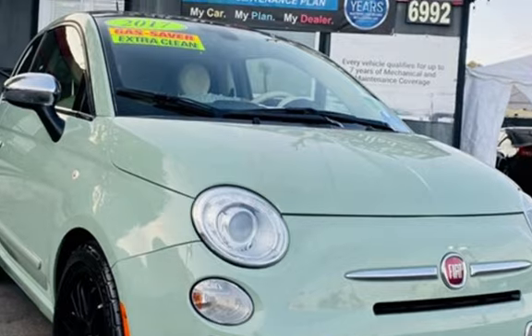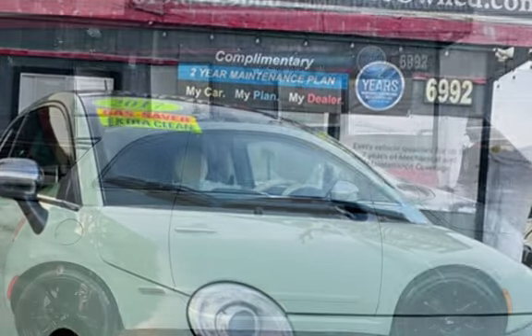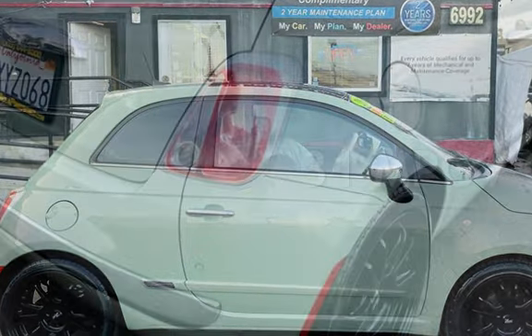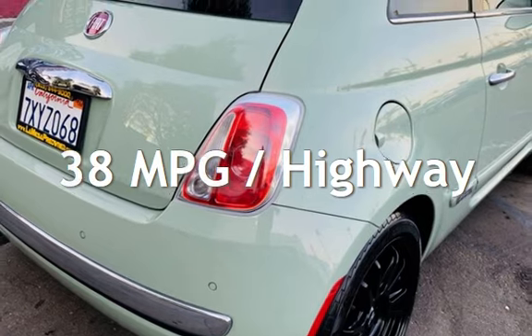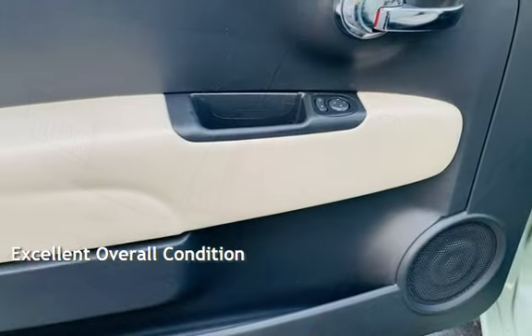This Fiat has less than 64,000 miles on the odometer. Estimated fuel economy for this vehicle is 31 miles per gallon in the city and 38 miles per gallon on the highway. This vehicle is in excellent overall condition.